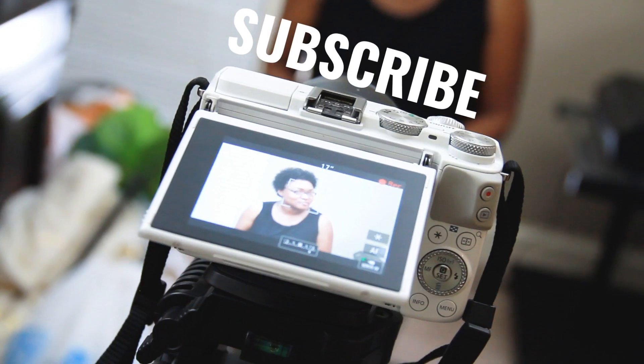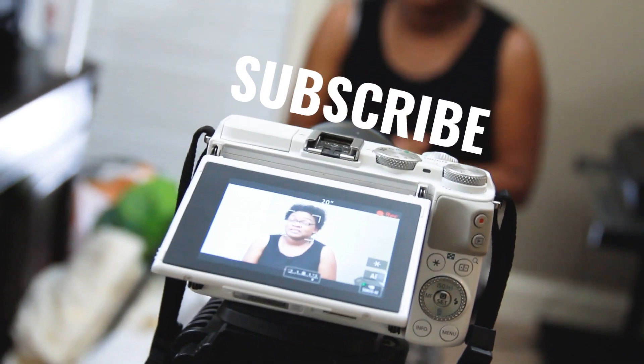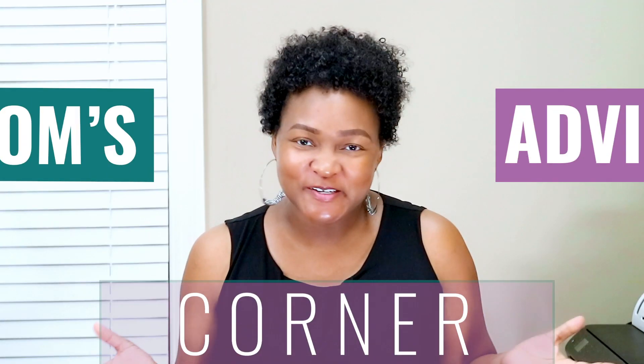Hello YouTube family! Welcome back to my channel. My name is Shayla. If you're new here, definitely go ahead and hit that subscribe button and show us some love. If you've been here showing us love, watching our videos, welcome back.